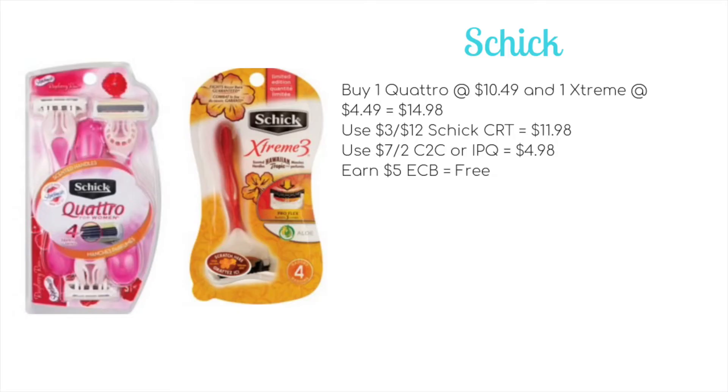Let's get straight into it. Deal number one is a freebie on the Schick Razors. If you have a $3 off of 12 Razor CRT, what you're going to want to do is buy one Schick Quattro at $10.49 and one Extreme 3 at usually $8.99, but it's buy one get one 50%, so $4.49. This will bring your total to $14.98.